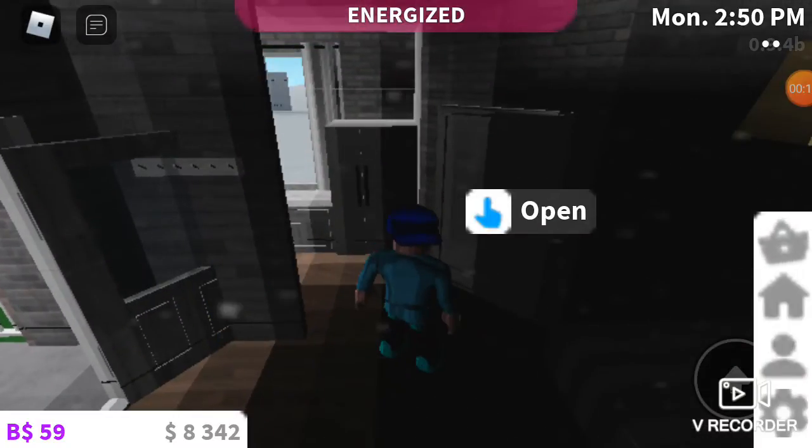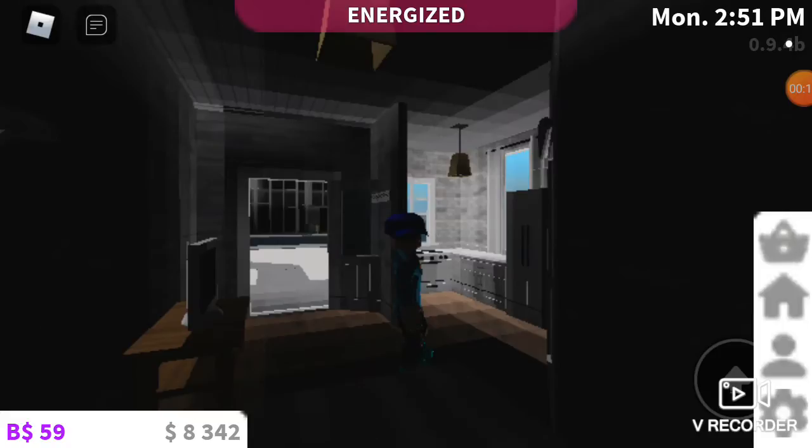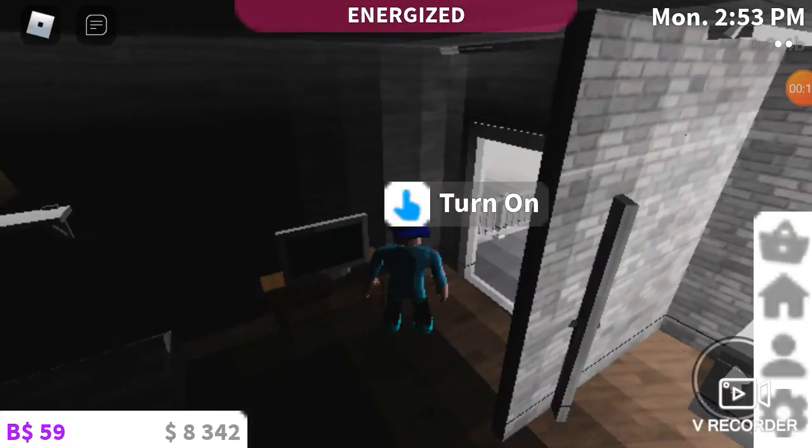So we're on Bloxburg. This is my home. Where's the lights? Oh yeah, do I have a light switch?